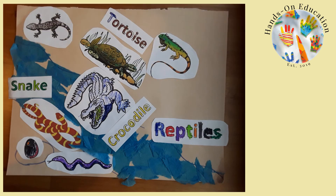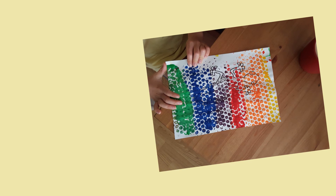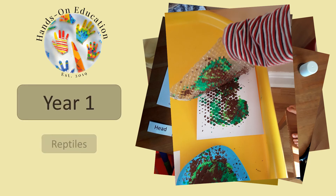For your hands-on activity, create a poster to show the information you know about reptiles. For more information about this activity and more activities related to reptiles, please go to handsoneducation.com Year 1, Reptiles.